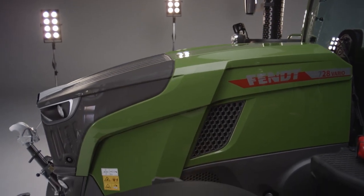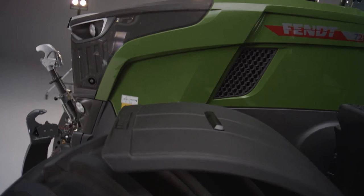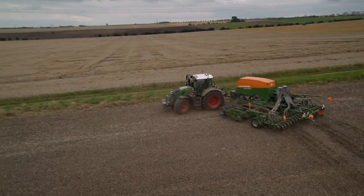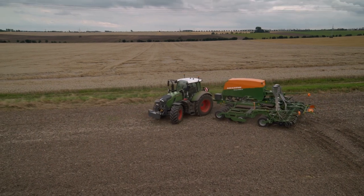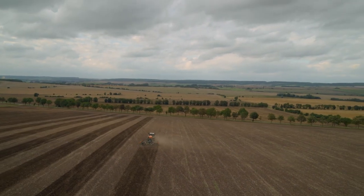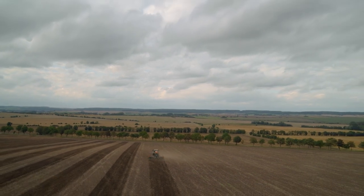The engine has also been customized to integrate the half-chassis design of the Fendt 700 Vario Gen 7, enabling an improved turning circle and greater ground clearance. The robust and simple structure guarantees a long service life and low maintenance costs.